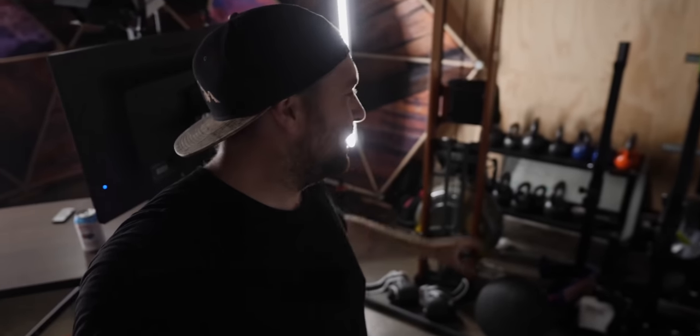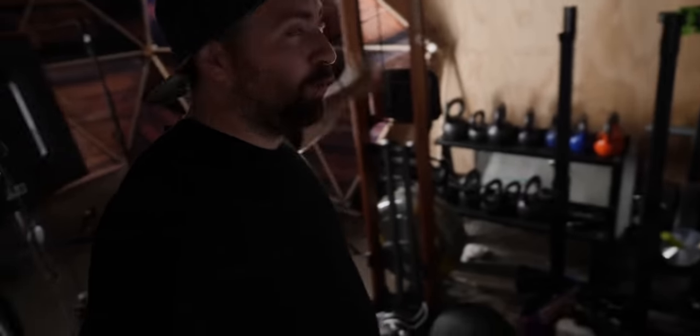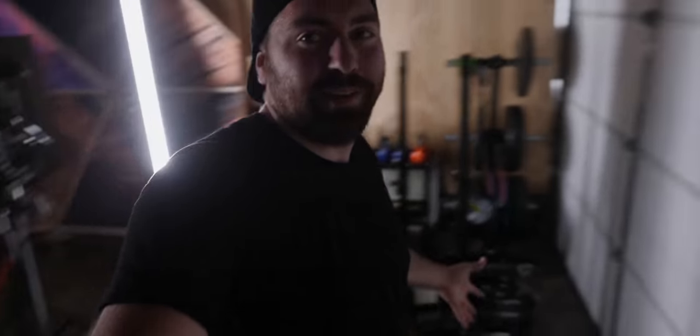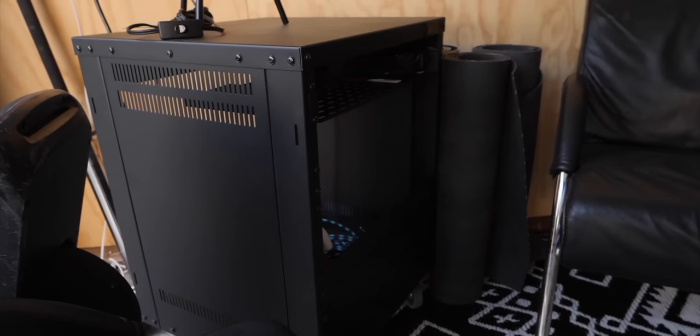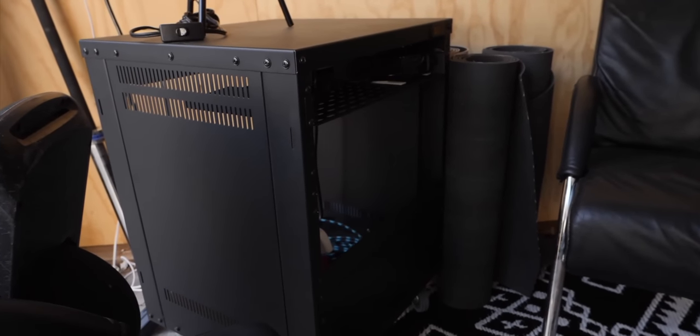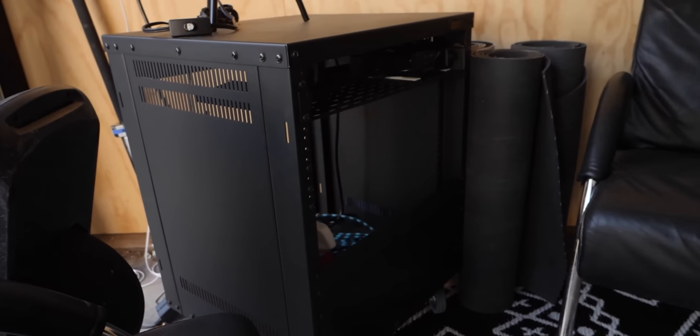One area that doesn't get a lot of attention is my gym setup — I have kettlebells, weights, and a rower in the corner. When I open the garage it allows me to go out there and work out — that's just part of the studio. I've also built a little corner with two chairs and a rug where I do my live streaming from. Down here I have my Blackmagic livestream connection, I can put my laptop here, plug in, and go.